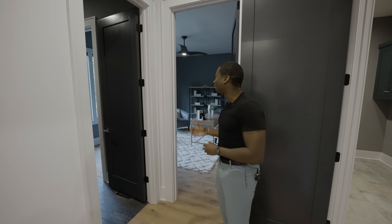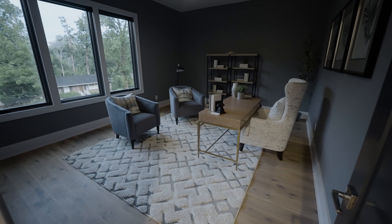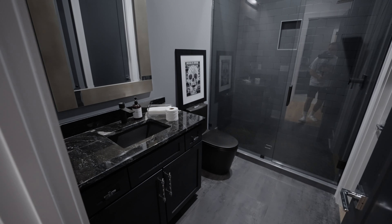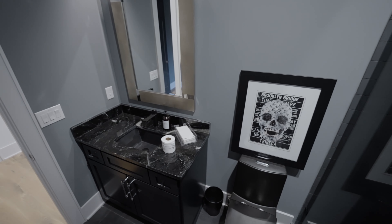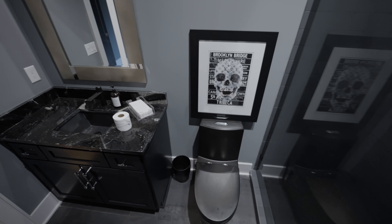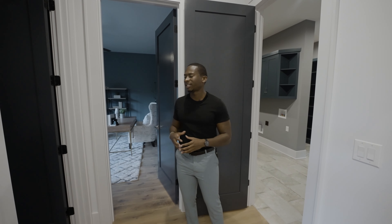I love the vibe in the home office and study, especially with all this work from home we have to do now. Attached you have a full-size bathroom with a charcoal walk-in shower and black toilet that matches the black granite countertop space.